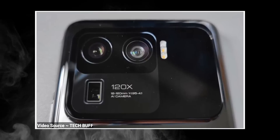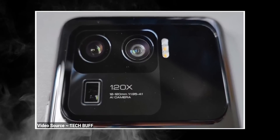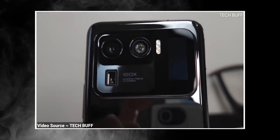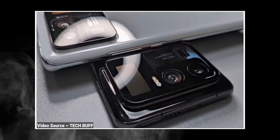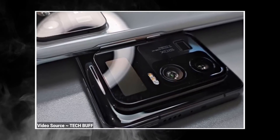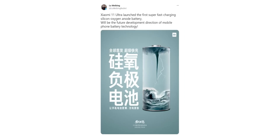If this is actually the case, then it could change the landscape of the mobile industry. Theoretically, you can make the same size 4000mAh lithium-ion battery hold 10 times more capacity — which honestly sounds too good to be true. There has to be some catch here, as no details were given on exactly how they are doing it, and questions remain as to the exact parameters and specific use of silicon-oxygen in this battery.